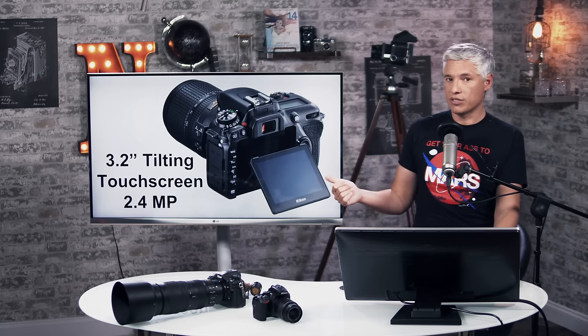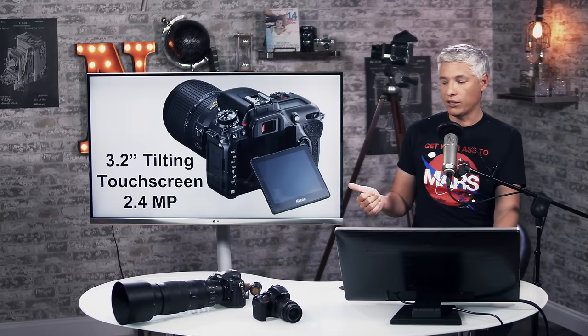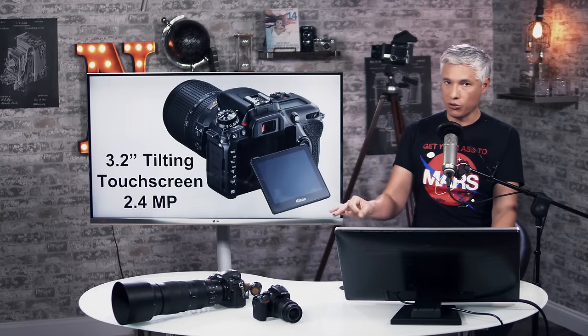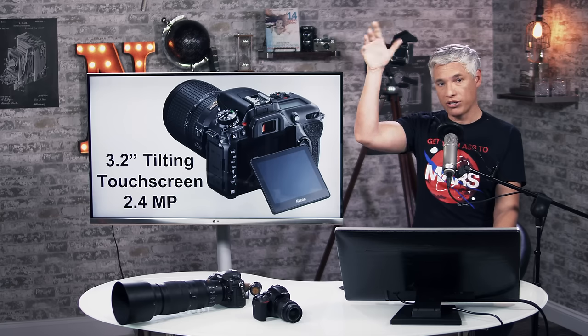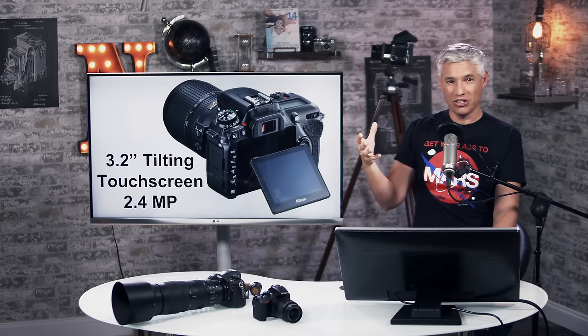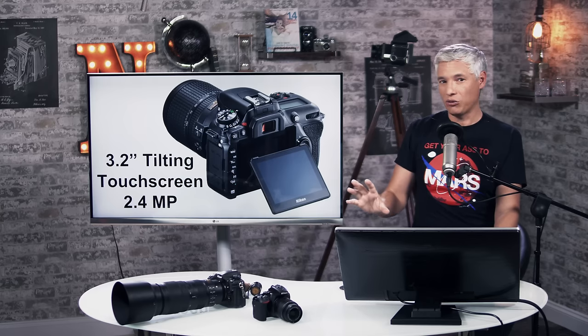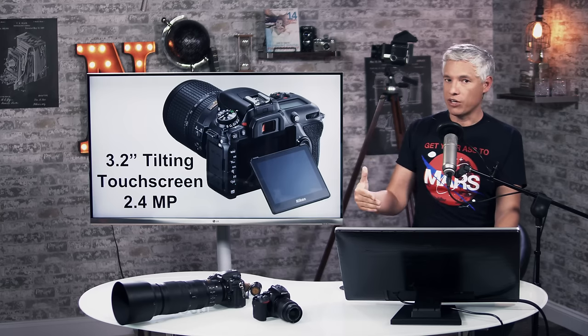Another new addition over the D7200 is a tilting screen, which we think is a big deal. I love tilting screens. The D500 has a tilting screen. It allows you to hold the camera up over a crowd and tilt the screen down and use Live View, or get low-angle shots by tilting the screen outwards. For video, where you're often shooting on a tripod, it can really save your back.